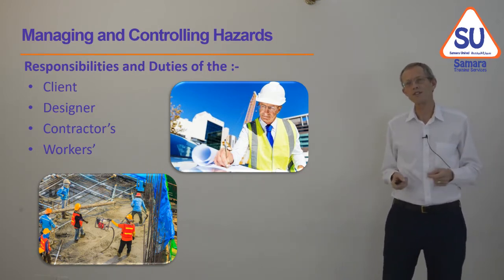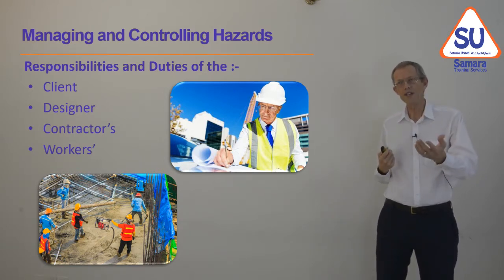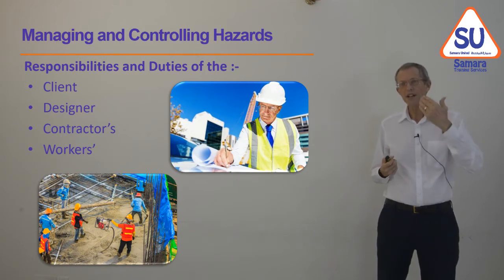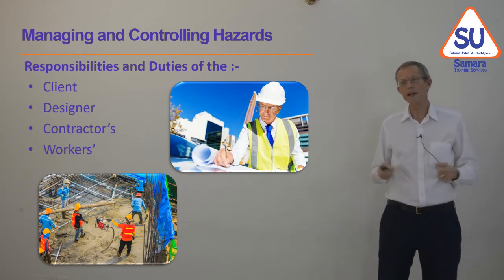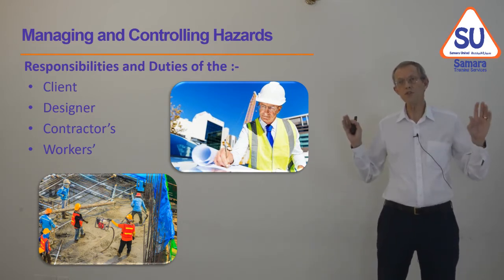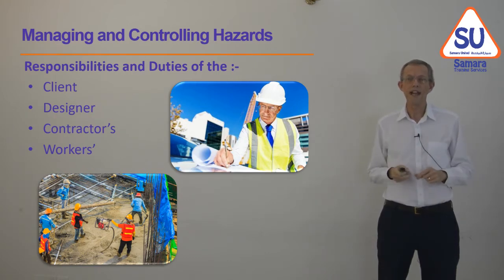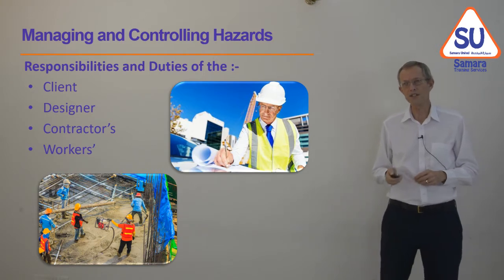Workers have duties to look after themselves and look after their colleagues — to think about safety, cooperate and discuss with their employer about safety. Workers also have a right to refuse to do something if they consider it unsafe. That is enshrined in law, and online it's MD 286-2008.